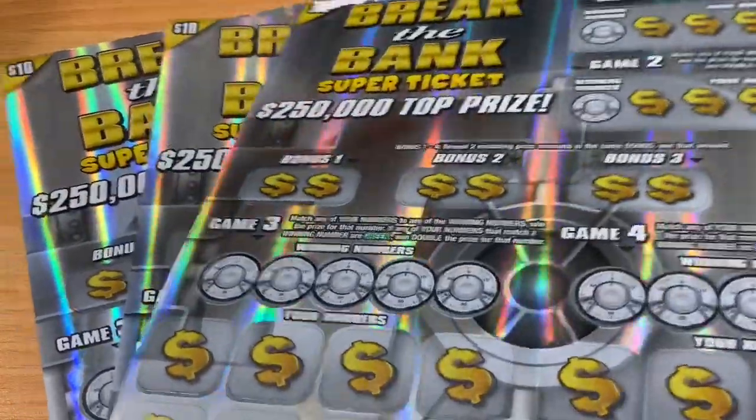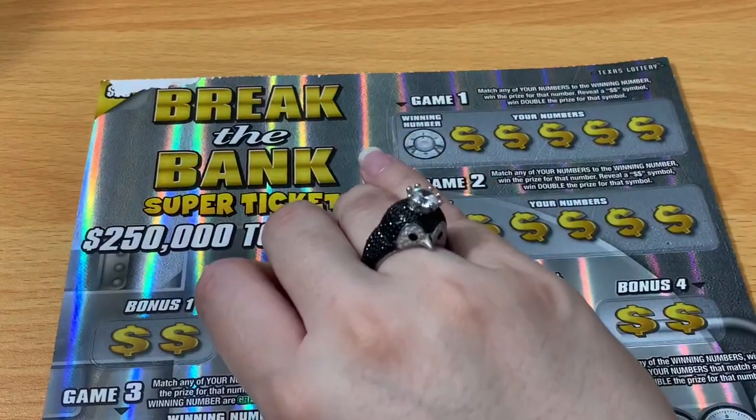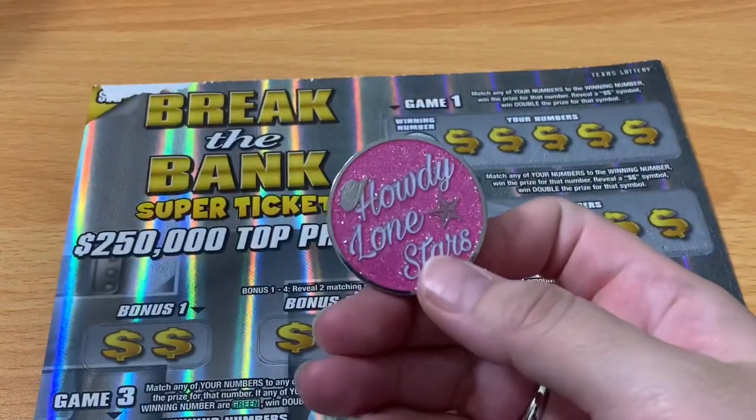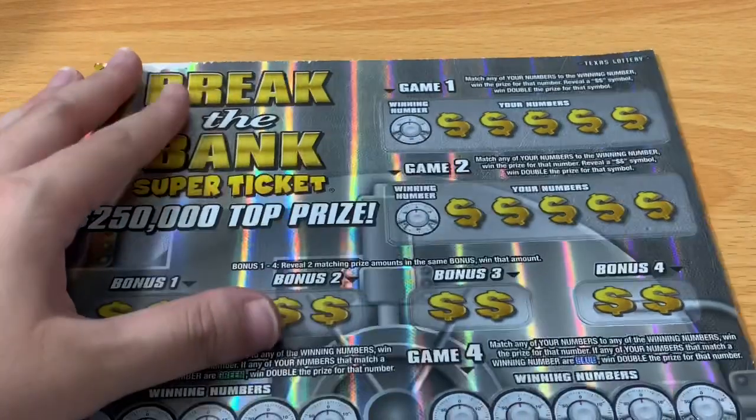We'll start with ticket 30, then move on to 31 and 32. We've got our lucky penguin on — hopefully he brings us good luck. We definitely need it. Today we're going to scratch with our old pink TC coin.